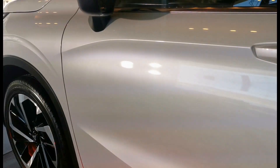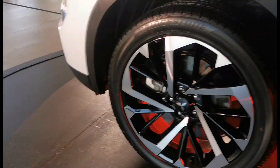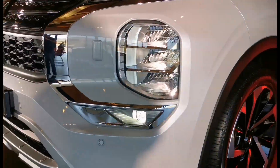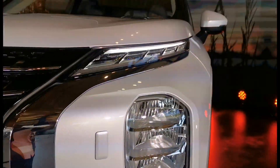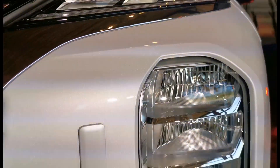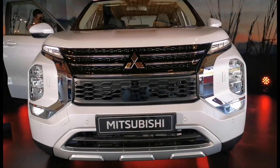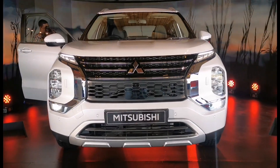Quite nice — I like the wheels quite a lot. Very bold. And quite a nice front end as you can see, those fog lights and the lights over there. Very bold, and there you have it — the new Mitsubishi Outlander, coming this year in June.